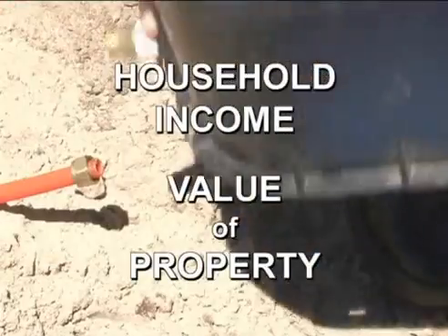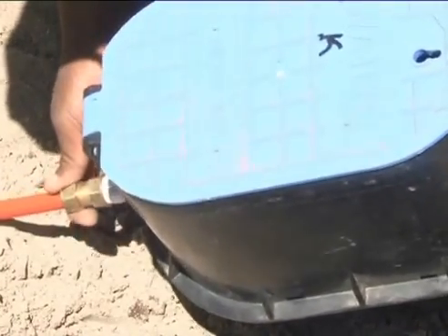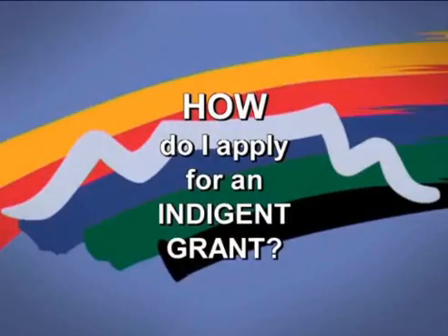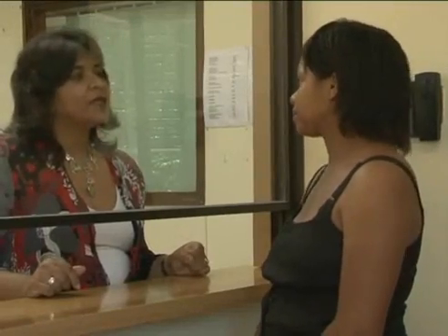Your household income and the municipal value of your property determines whether you qualify. Any other homeowner will have to pay for the installation of the device. To apply for the grant, you need to bring your ID and latest municipal bill to your local Cape Town City Council office and fill in the application form.